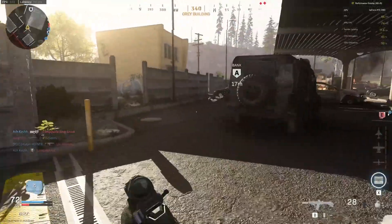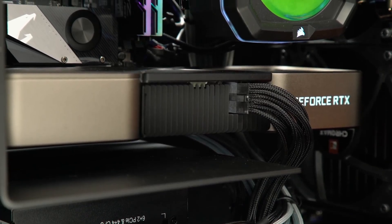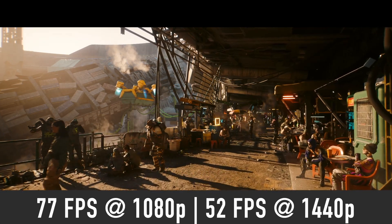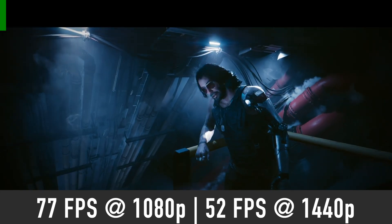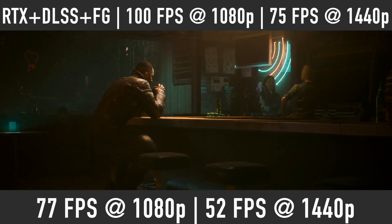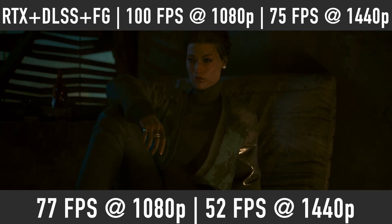Let's look at how many FPS we can expect from an RTX 4060 Ti in various games at 1080p and 1440p resolution. In Cyberpunk 2077 on ultra settings, the 4060 Ti should pump out close to 77 FPS at 1080p and 50 FPS at 1440p. With enabled ray tracing, DLSS quality mode, and frame generation, we should expect about 100 FPS at 1080p and 75 FPS at 1440p.